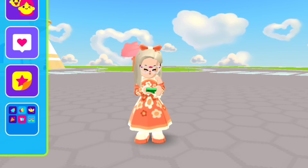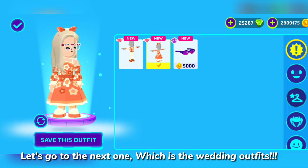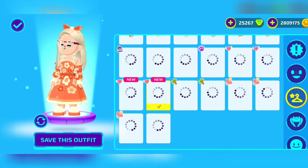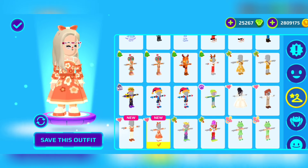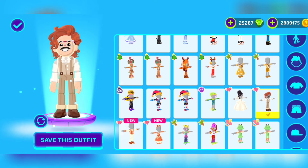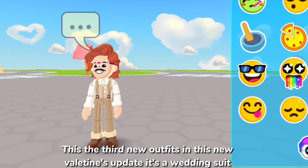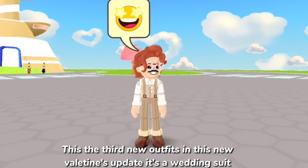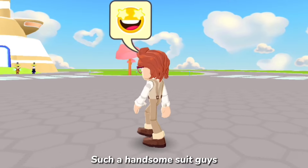Let's go to the next one, which is the wedding outfits. This is the third new outfit in this Valentine's update — it's a wedding suit. Such a handsome suit, guys!